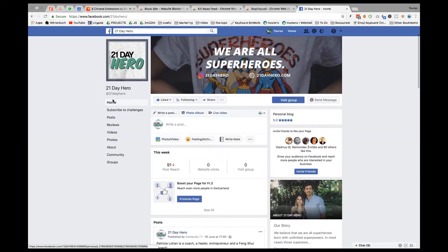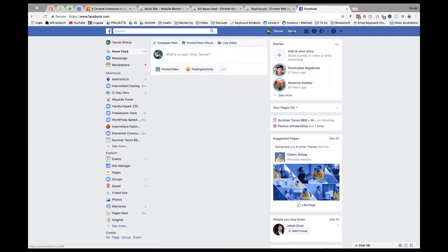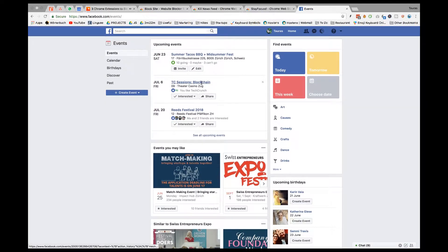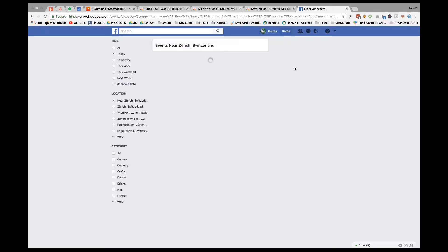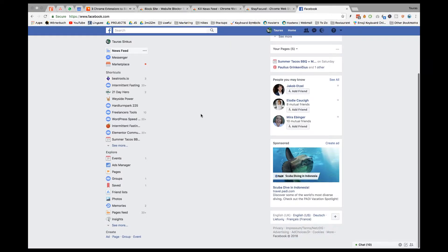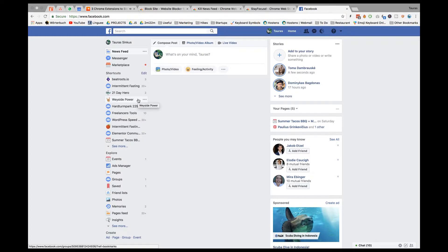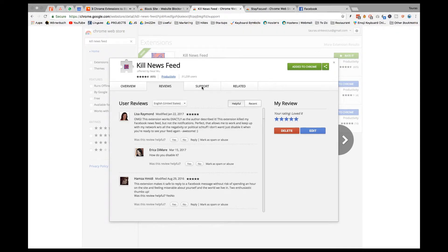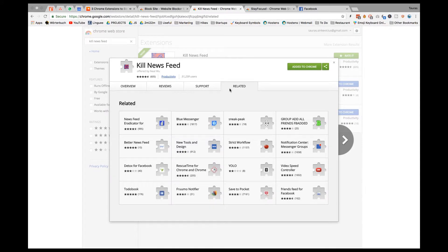Of course one option is to block Facebook altogether, but then you won't be able to use all the good stuff — which is one reason why many people don't actually delete Facebook, given the network they've built and the way it keeps them in touch with friends. Kill Newsfeed basically disables the Facebook newsfeed while leaving all other functions available, with far fewer distractions. Once you activate it, you open Facebook and see everything working, but the newsfeed is gone. I've been using it for four or five years and it's been a bliss.